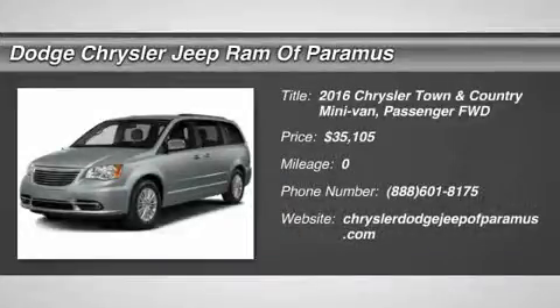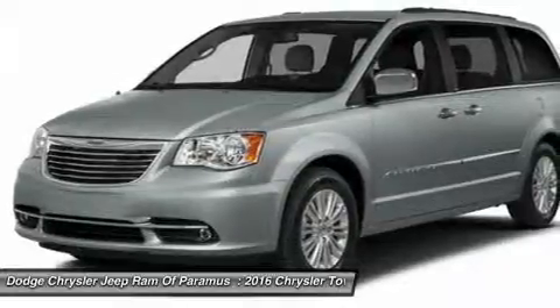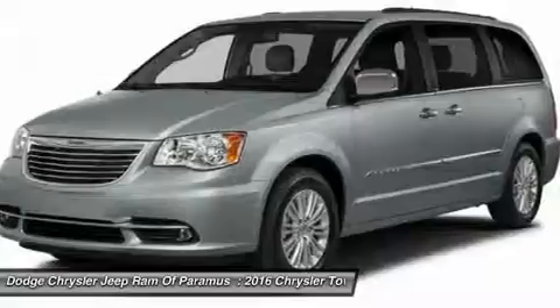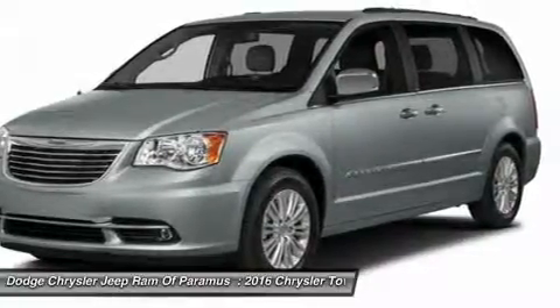2016 Town & Country. Town & Country's V6 engine provides plenty of power while still providing the fuel efficiency you look for in a vehicle. Tow up to 3,600 pounds when your Town & Country is equipped with a towing prep package.